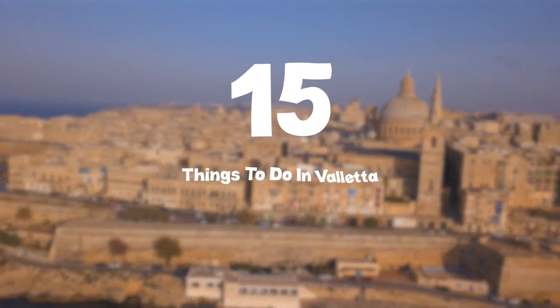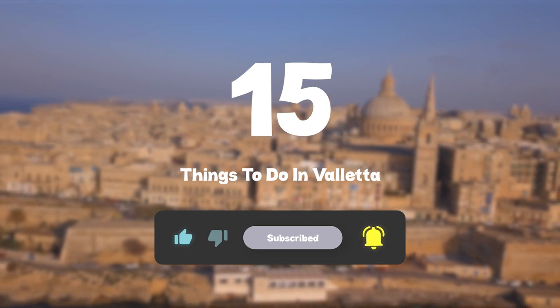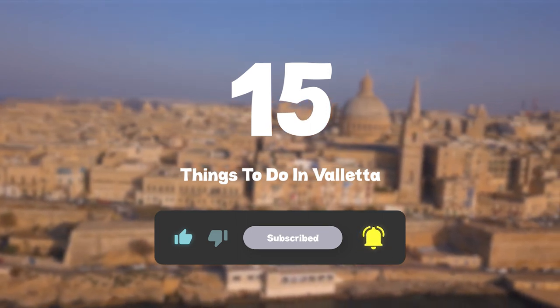So that sums up my top 15 things to do in Valletta. I hope you enjoyed. If you did, please leave a like on the video, and if you're new to the channel, hit that subscribe button. Until next time, have a great day.